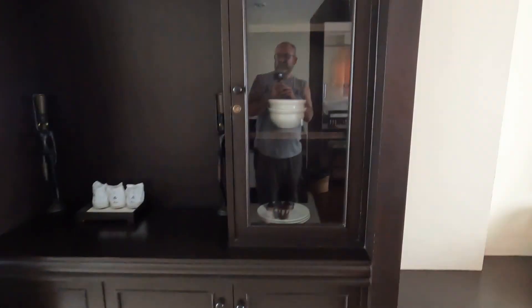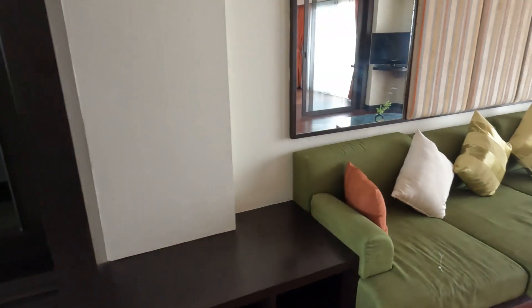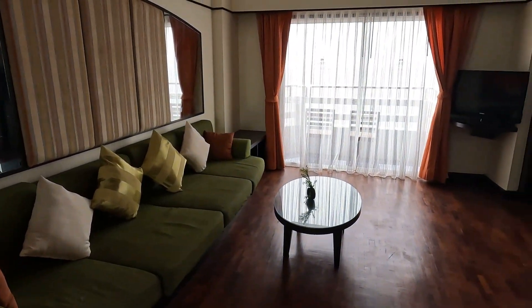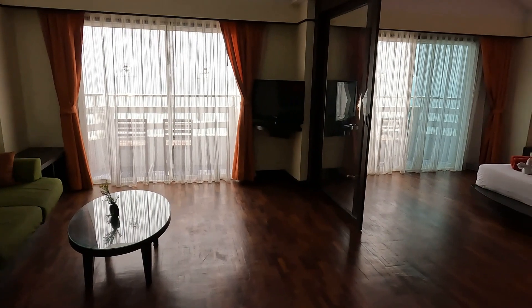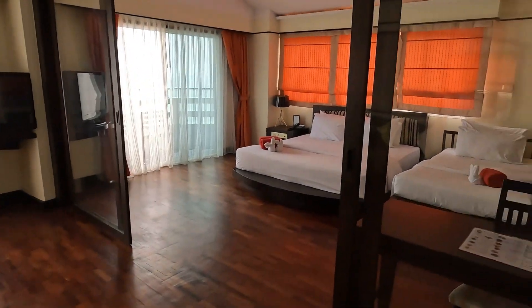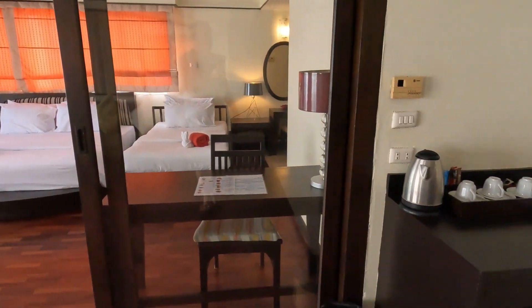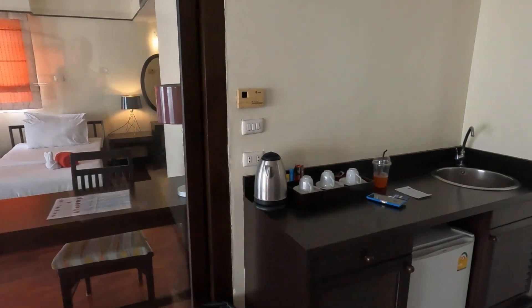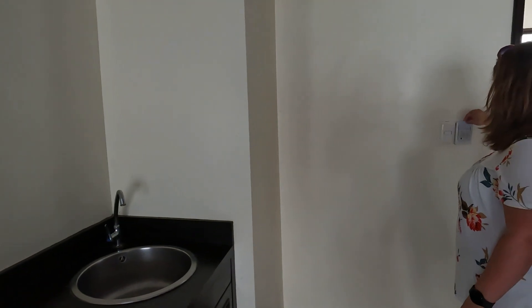Very nice. There's some straps on the couch. Nothing in Thailand is ever perfect. And you have to have a key in the slot if you want power.